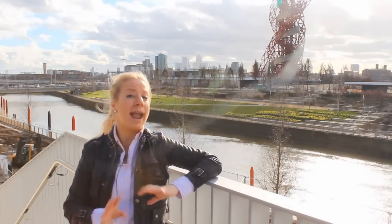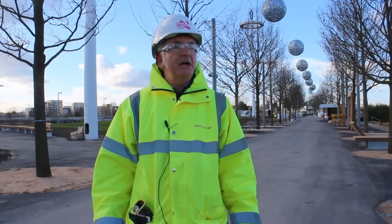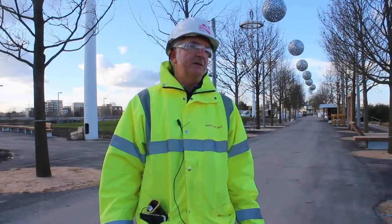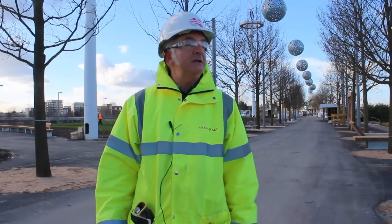Here we are today talking to the man who knows everything about the south of the park, Phil Askew. We're in a path to park now which I think is going to be fantastic when it opens and is used over the next few years and particularly this summer.